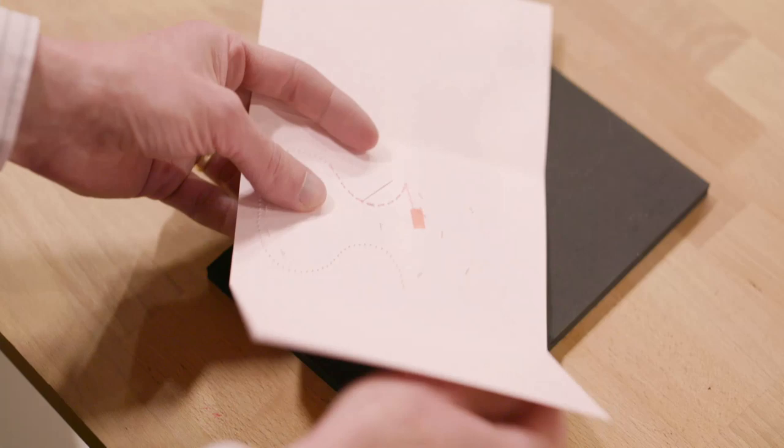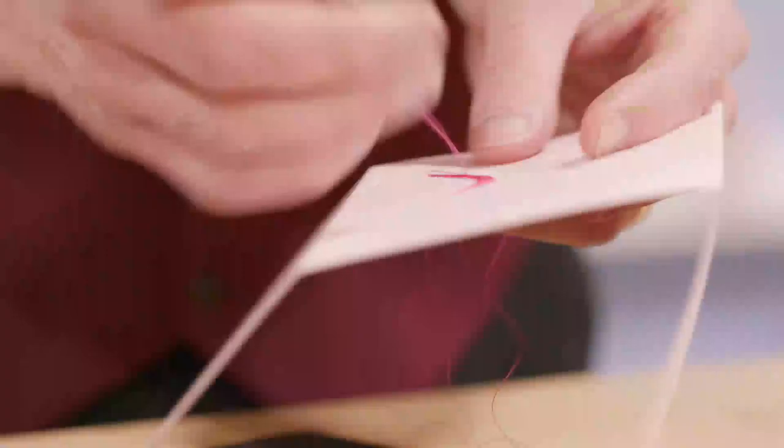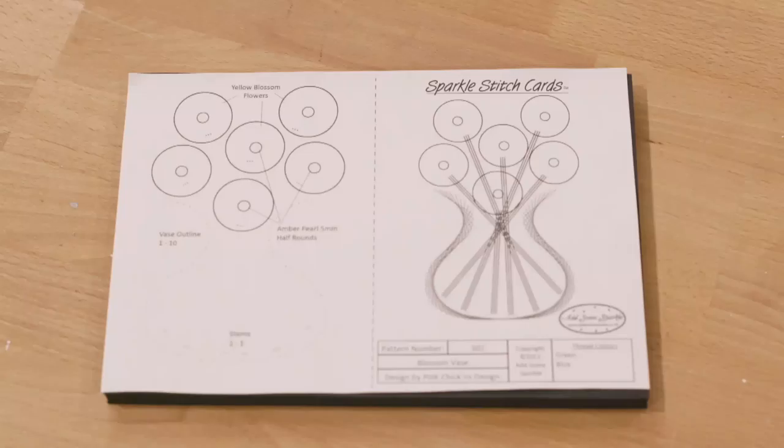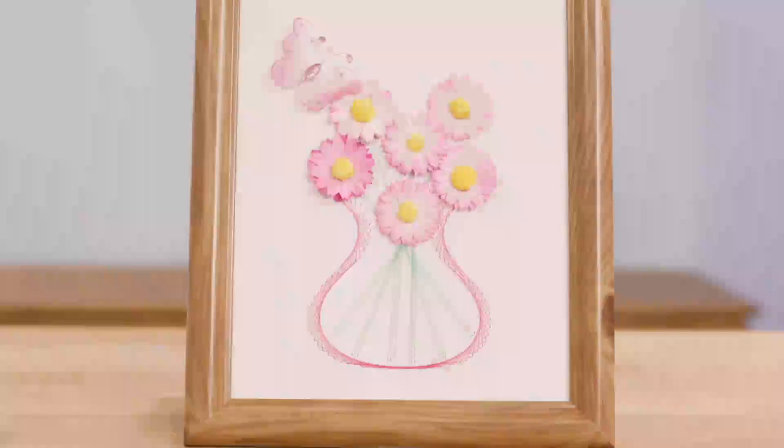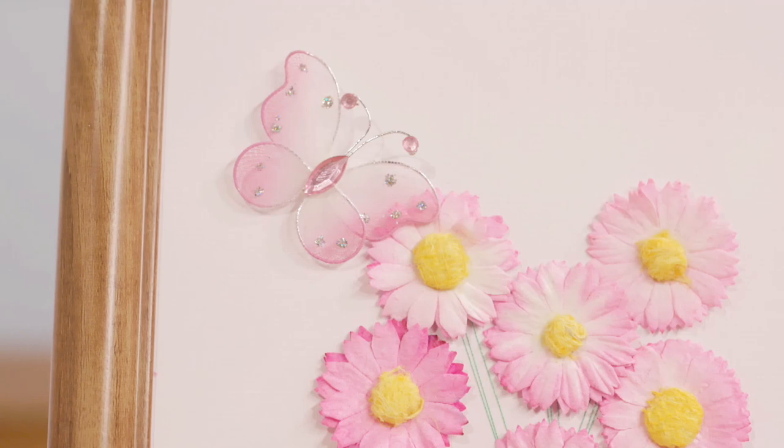The future for Addsome Sparkle is that we'd love to keep working with Hochanda to bring more exciting new products. We're looking at hopefully bringing some paper embroidery books out onto the market to add to the kits that we already produce. So make sure you don't miss our Addsome Sparkle shows on Hochanda.